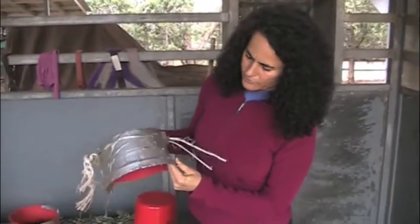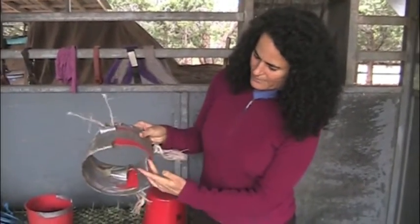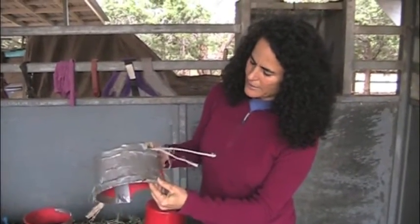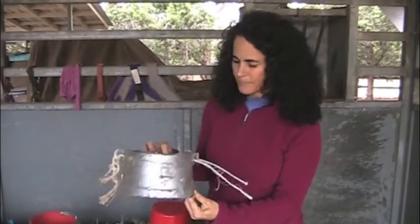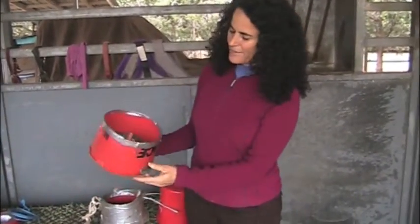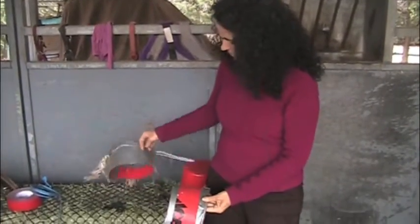This was the very first one that he wore, and as you can see, it got damaged because he was very itchy and he was rubbing and trying to get this off. I had it attached to the halter, but it only lasted about a day. So I got some more buckets, made another one, and I started putting duct tape on them to hold them together.